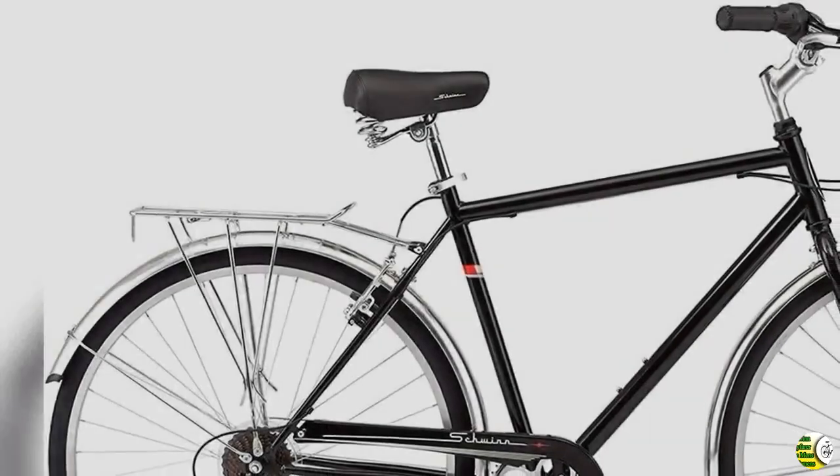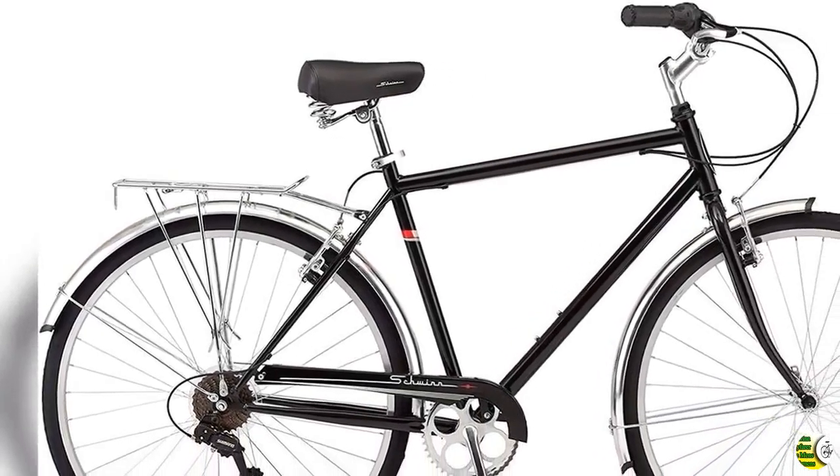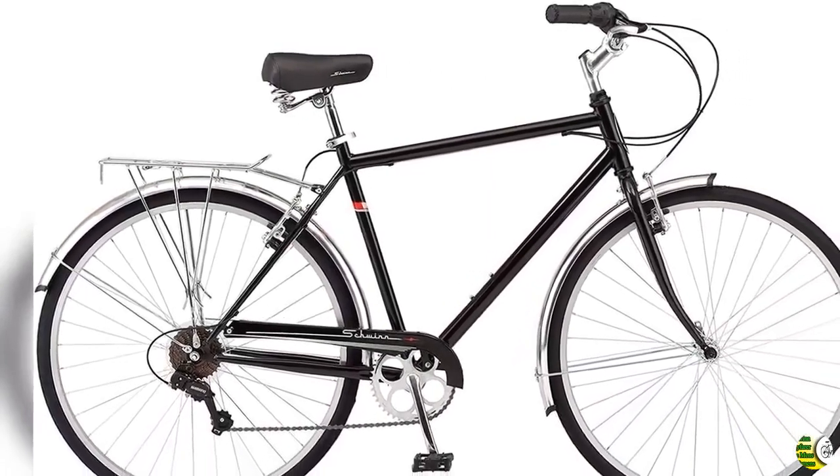Equipped with a Schwinn Steel Retro City Frame and Fork, you'll turn heads as you zoom down your favorite path in vintage style. The swept-back handlebars offer a stylish and upright riding position that's easier on your back. The Wayfarer comes in these great styles.